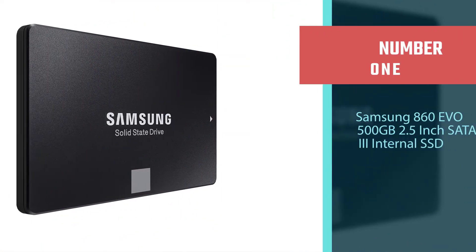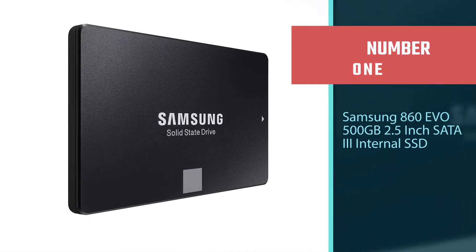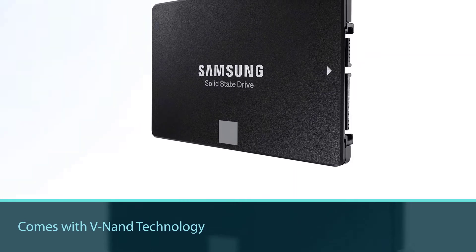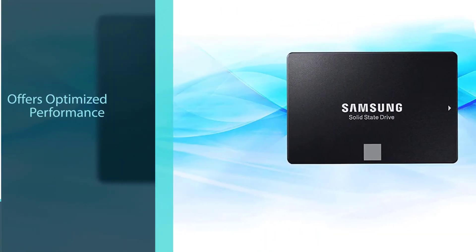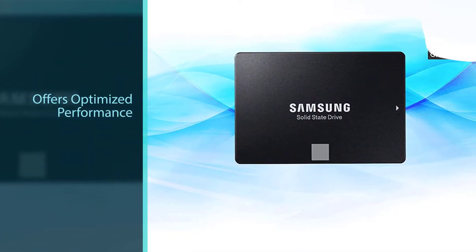Number 1: Samsung 860 EVO 500GB 2.5-inch SATA 3 internal SSD. Powered by Samsung V-NAND technology, the 860 EVO SSD offers optimized performance for everyday computing as well as rendering large-sized 4K videos and 3D data used by the latest applications.